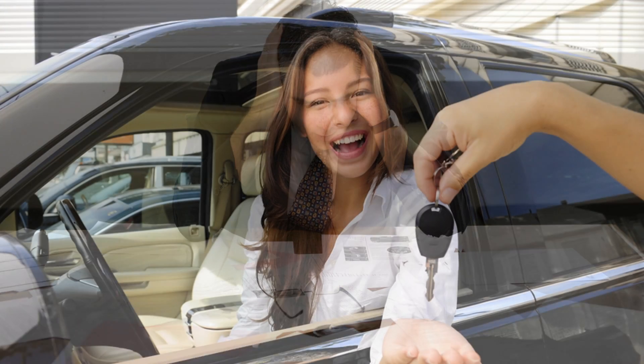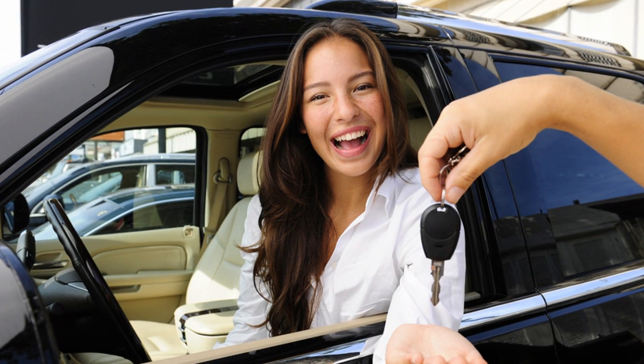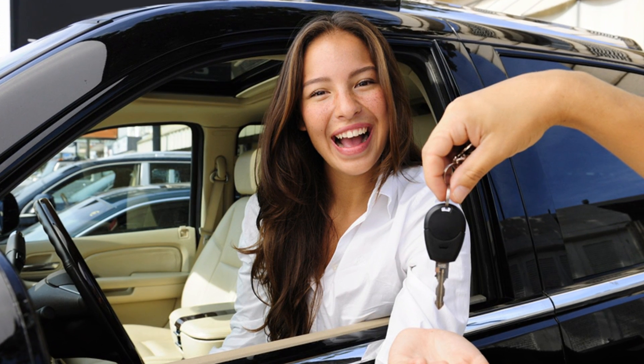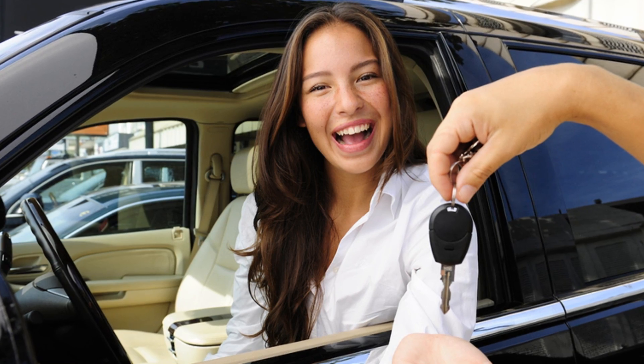Moving these process steps online helps more shoppers enter your dealership with the peace of mind and confidence that they are approved for a lease or loan and their vehicle purchase is right within their reach.